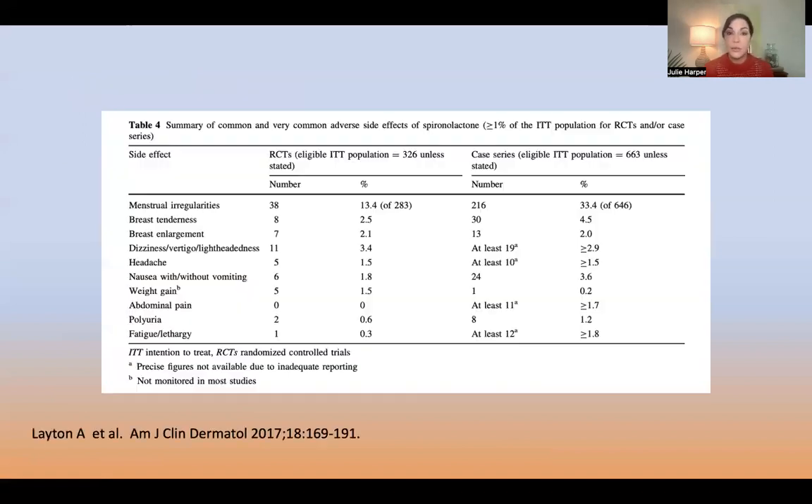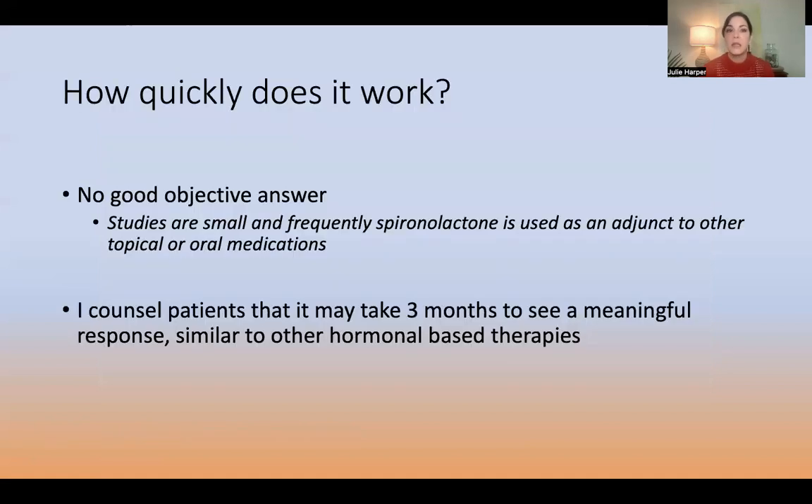Higher doses equal higher rates of side effects. A publication by Alison Layton in 2017 compiled randomized controlled trials and case series. When all were pooled, by far the most common side effect was menstrual irregularity. Take-home: if somebody has an IUD, is on a birth control pill, is postmenopausal, or has had a hysterectomy — if they're not having periods — you could likely start at a higher dose and your patient benefits without having the most common side effect.